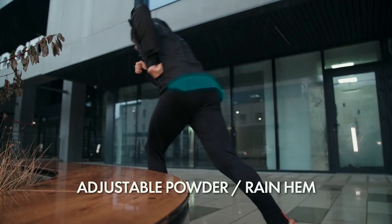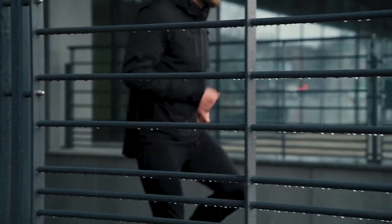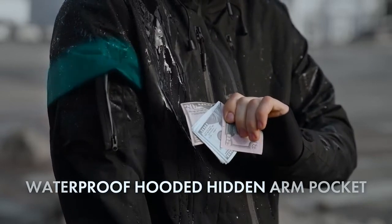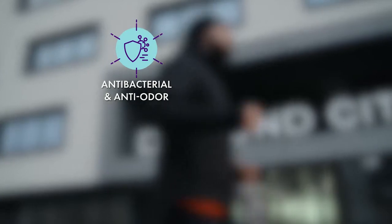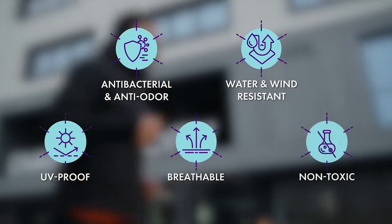Gamma is 100% waterproof so you can take a stroll, jog, or hike under the rain without getting wet. Even our zippers are water-resistant to keep your pockets and valuables nice and dry. Our graphene infused material is also naturally anti-odor, wind-resistant, UV proof, and made with breathable and non-toxic materials.